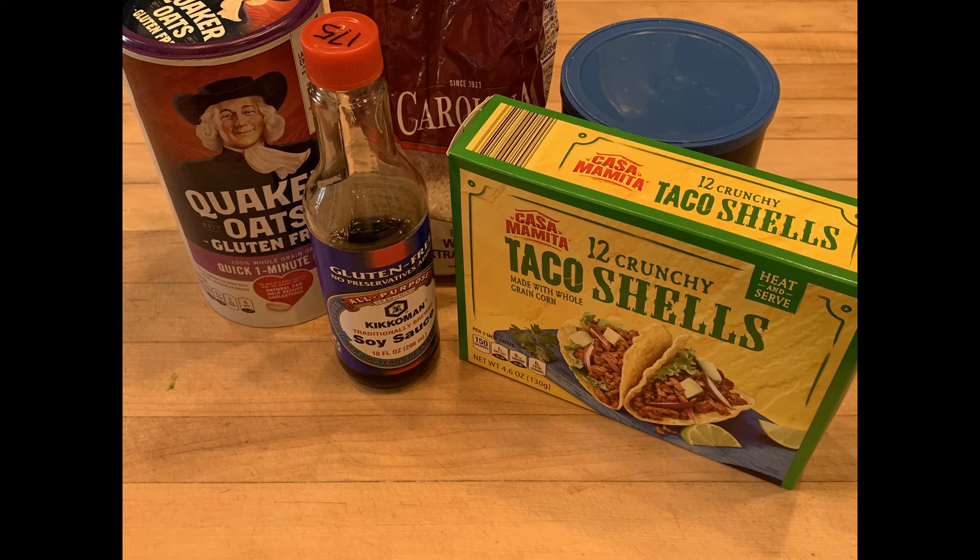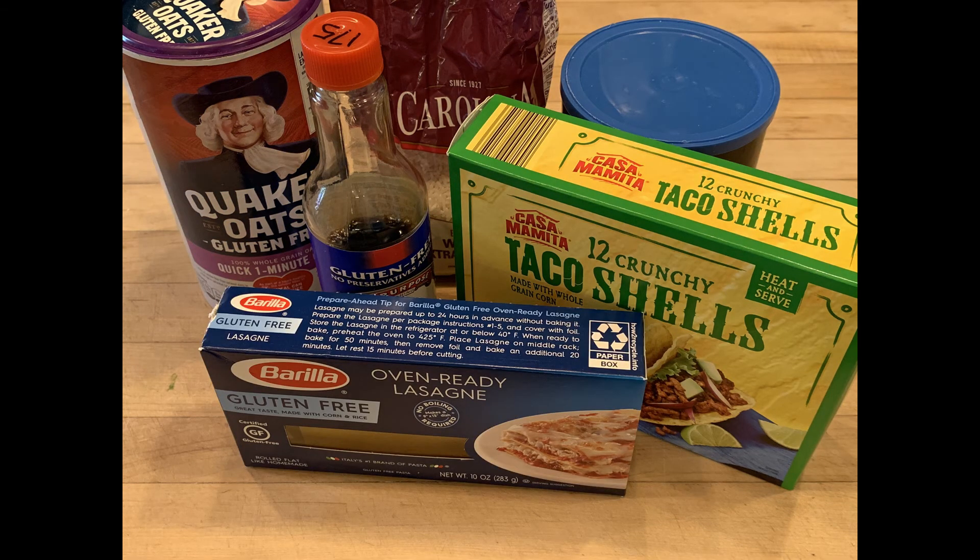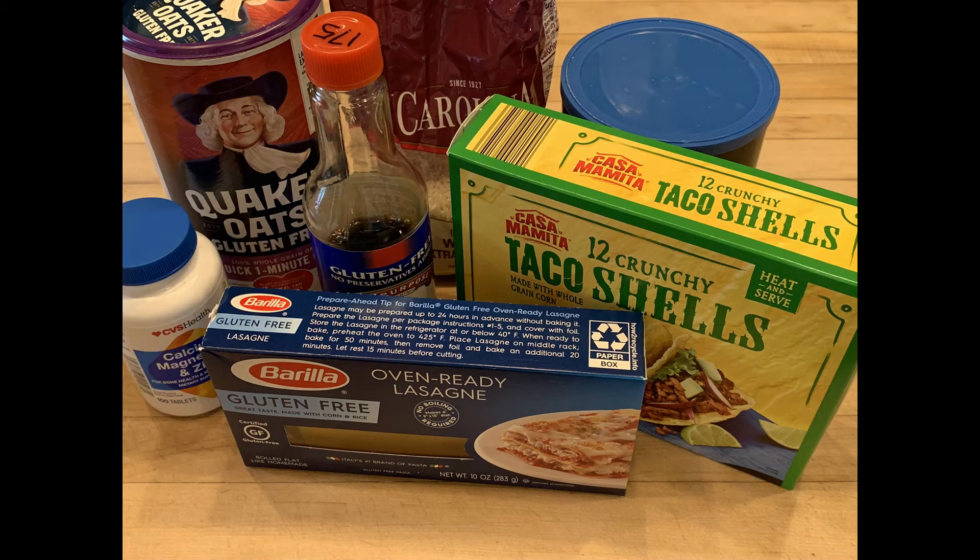Finally, different over-the-counter medications, vitamins, and supplements may have gluten and other wheat additives to them. So make sure that they don't have any gluten or wheat in them.